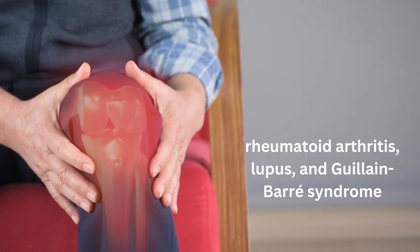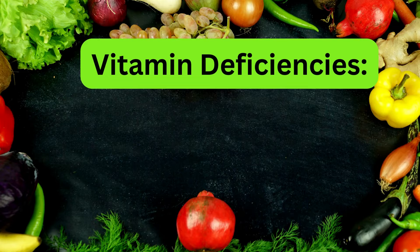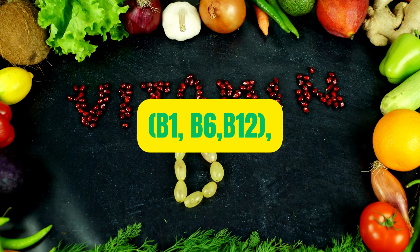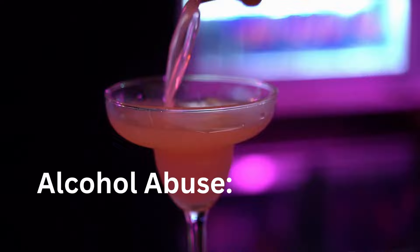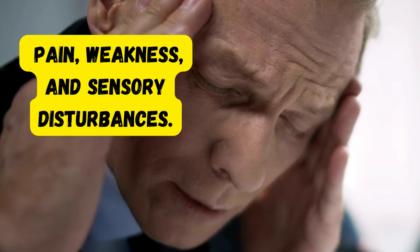Vitamin deficiencies — deficiencies in essential vitamins such as B vitamins, for example B1, B6, and B12 — can cause nerve damage. These vitamins play a crucial role in nerve health and function. Alcohol abuse: long-term alcohol abuse can lead to alcoholic neuropathy. Alcohol can be toxic to nerves, leading to pain, weakness, and sensory disturbances.